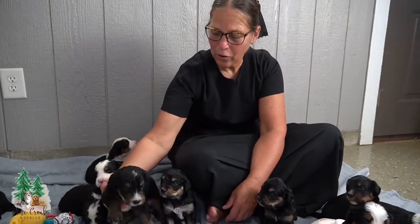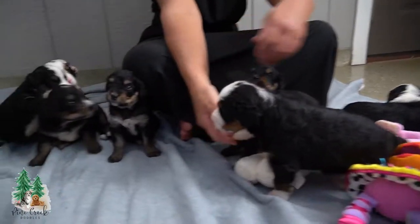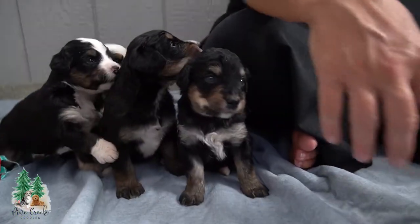Hi, I'm Naomi from Pine Creek Doodles. I'm here this morning with Macy, my Bernese Mountain Dog, and Olaf, our mini poodle.